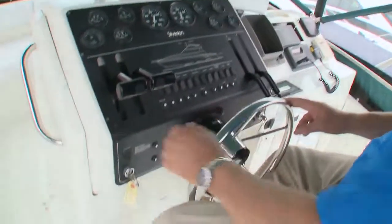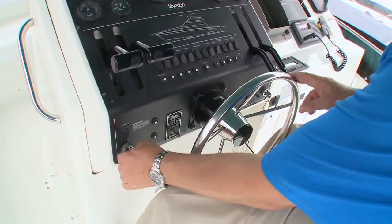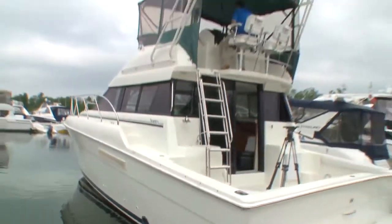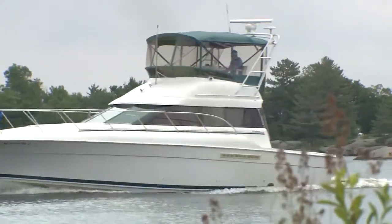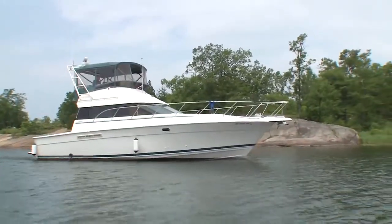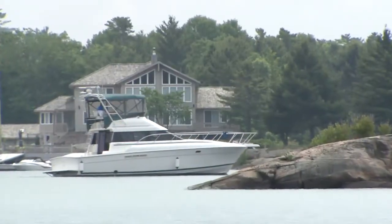Firing up the 41C's 502 big block creates a great sound. But for long-range cruising, the optional diesels would be a better option. Underway, the Silverton 41C feels like the 25,000-pound cruiser she is, but still delivers a cruise of 19 to 20 knots. Keeping it at 1,400 RPM will be much kinder to your wallet.